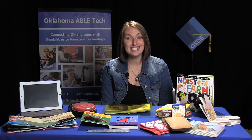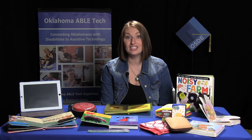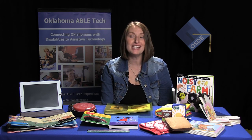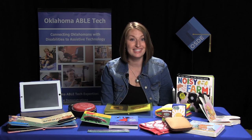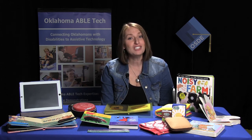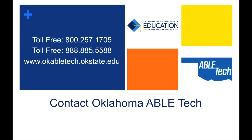Now that you've seen what types of assistive technology can help a young child with a disability learn early literacy skills, we hope you'll go looking around your home, classroom, or office for some items to help you adapt books and create story boxes. Go search iBooks for free children's books and download some free apps that focus on phonological and letter awareness. Thanks so much for watching. Please reach out to us if you have any questions — call us toll free at 800-257-1705 or 888-885-5588, or visit our website at www.okabletech.okstate.edu.